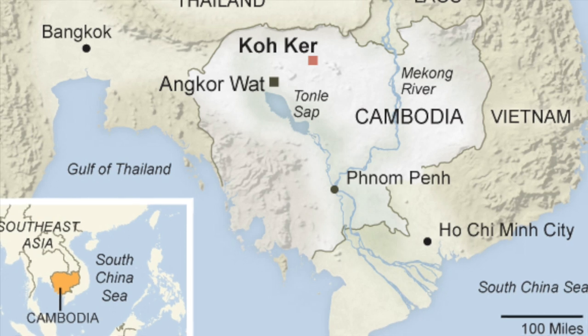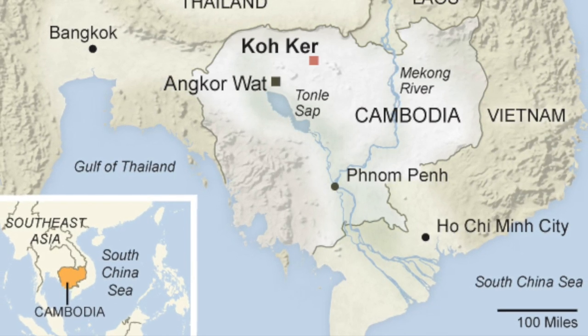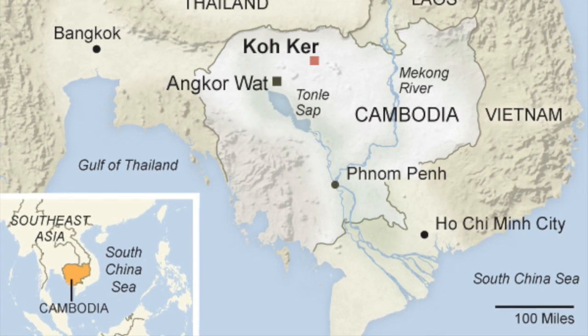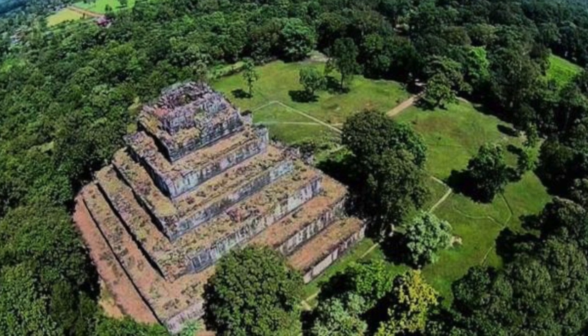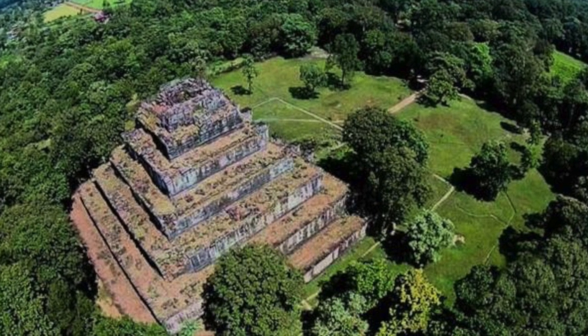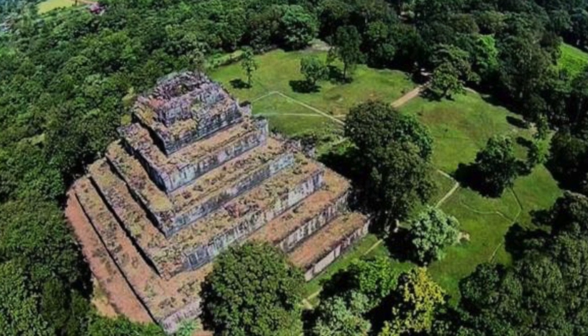Located more than 70 miles away from the famous site of Angkor Wat, the Kokur Pyramid is in a largely forgotten part of Cambodia. It sits in a jungle-filled region and is one of 180 sanctuaries in a 31 square mile area, but today only 25 of them can be visited.